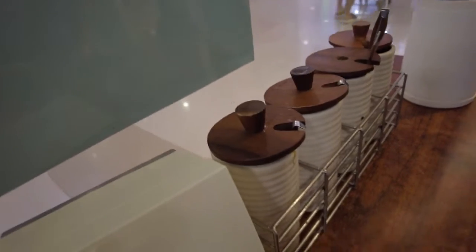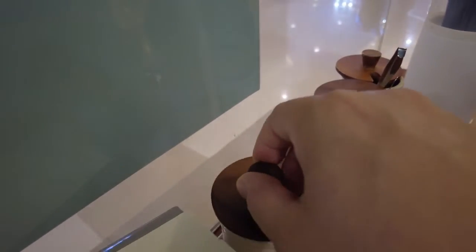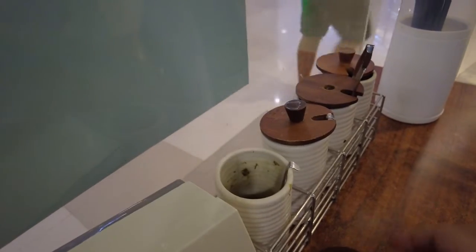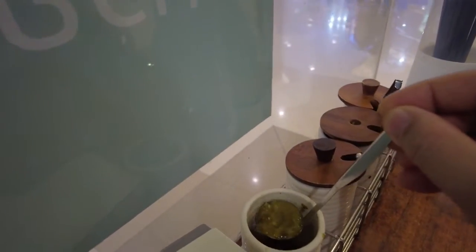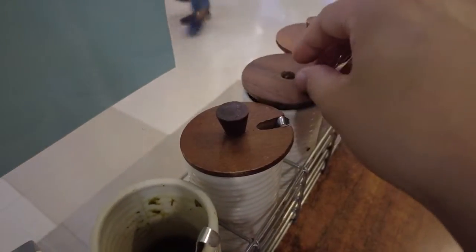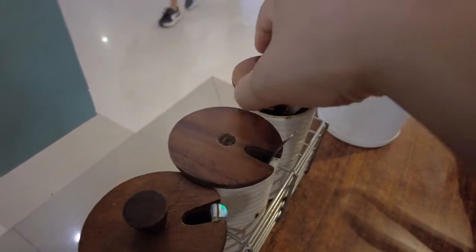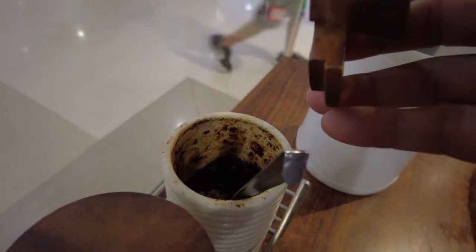At the table we got some condiments. They're so deep. We got some pepper sauce, some sort of fish sauce probably, probably sugar, and red chili. Oh, there's a chili paste too.